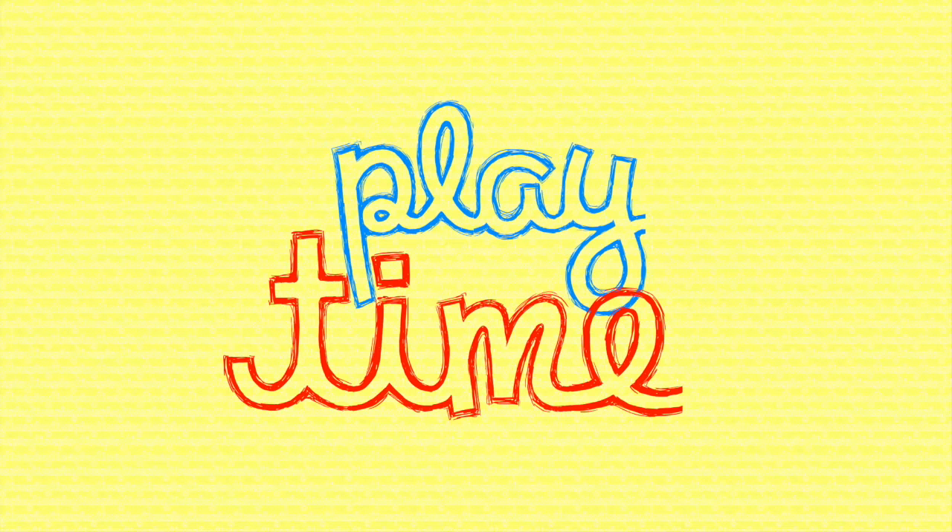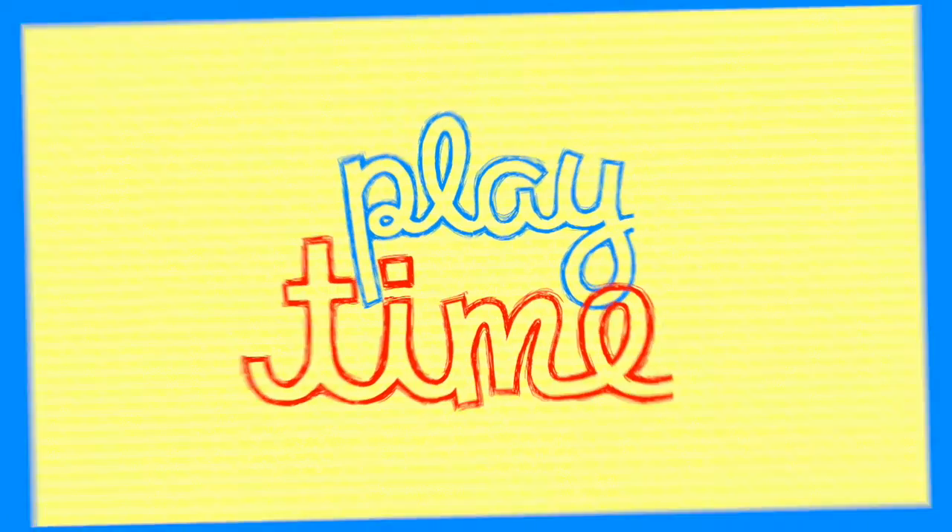Hey boys and girls, it's playtime. Today we're going to learn the ABCs. You want to learn them with me? Let's go!